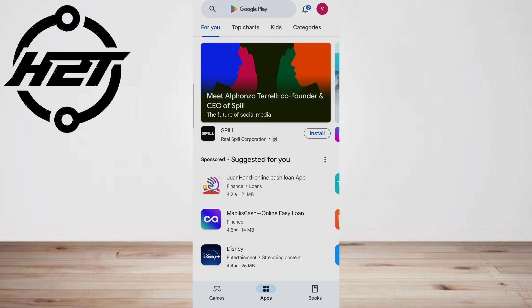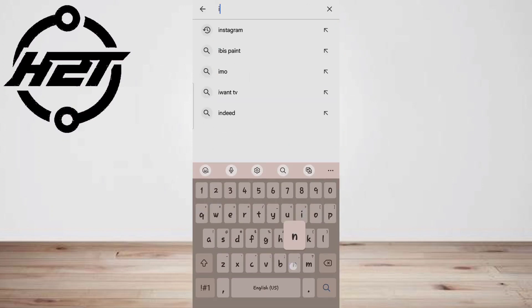Third, update Instagram. Go to your Play Store, tap on Instagram, and then tap the Update button next to it.